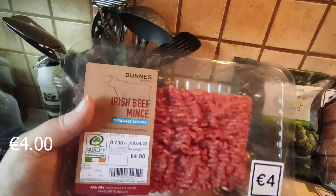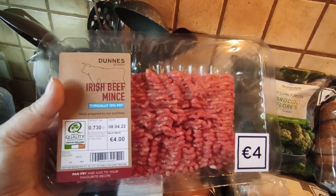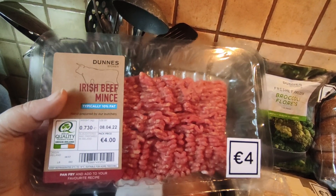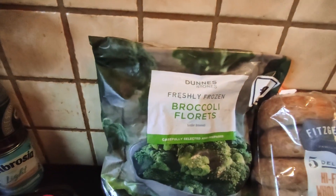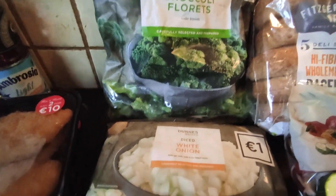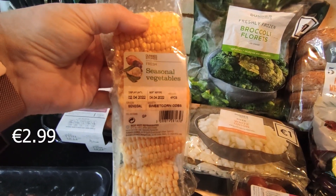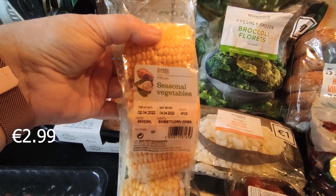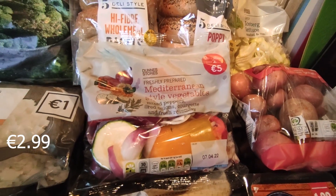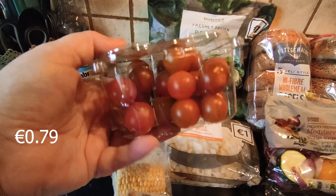I also got 730 grams of mince — it is 10% fat but I am doing it in the pan because I'm going to prep this and use it in two meals, so I can drain the fat off it. I got some fresh broccoli florets — frozen. I got a bag of diced white onion. I got some seasonal vegetables — sweet corn — I'm going to do them in the air fryer with the Mediterranean-style vegetables and they'll be a side dish during the week or into sandwiches as fillers. I also got a 250-gram punnet of cherry tomatoes.